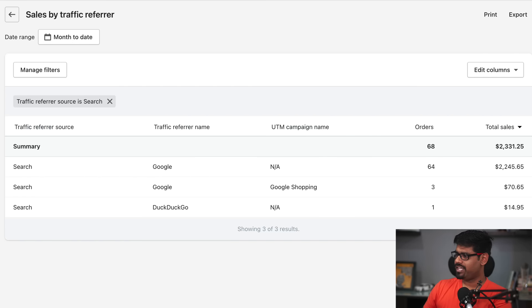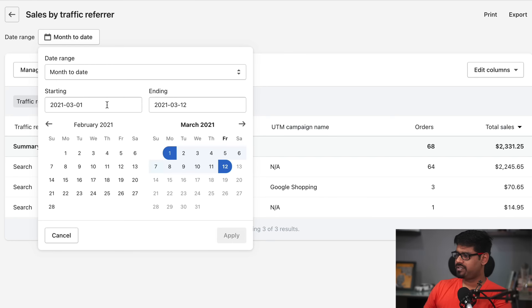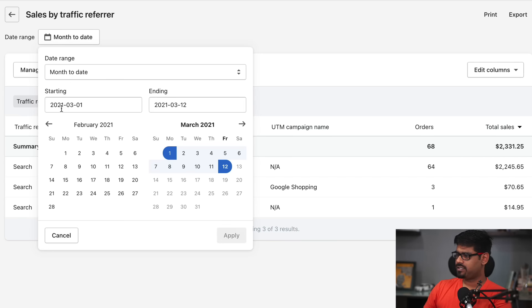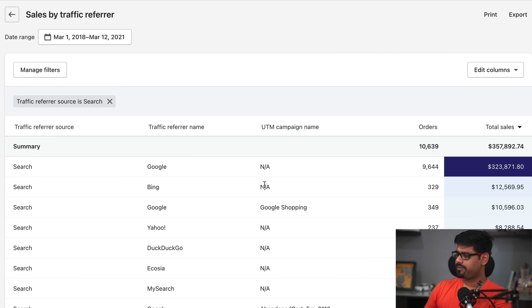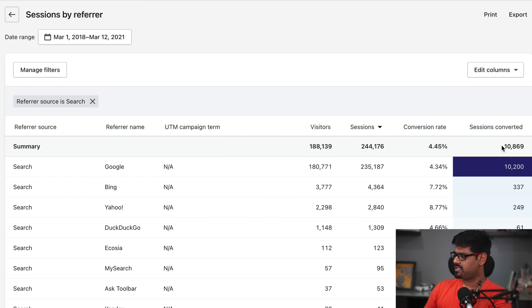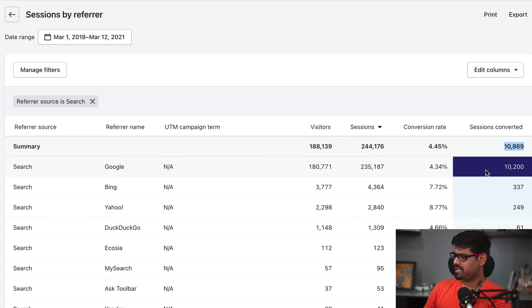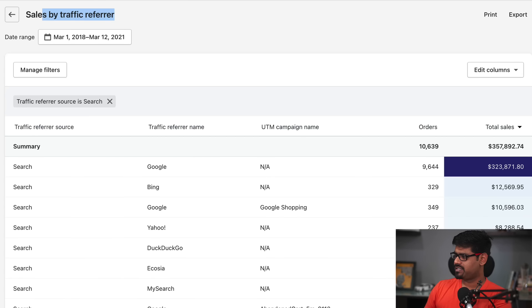Let's look at the actual revenue. I'm now on the sales by traffic referrer report, and I'm going to change this data back to 2018 and apply. So Google has sent in — here it says 10,639. There's a small difference — according to the sessions data it says 10,200 — so there's a bit of difference between what sessions by referrer is saying and what sales by traffic referrer is saying.